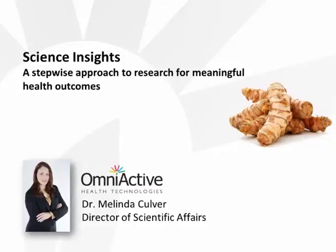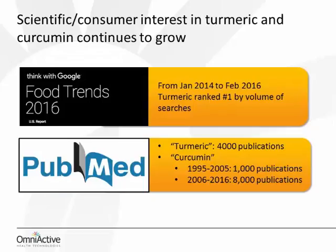My goal is to help you develop a frame of reference around the key issues that you must address when you work with curcumin, and to provide you with the foundation you can use to evaluate a source of curcumin or design your own research. There's a lot of interest and activity in turmeric and curcumin, and you can see this if you just look at the numbers. In the first 10 years after Deshaies, there were only 1,000 publications, but in the 10 years after that — 2006 to 2016 — the number has skyrocketed.